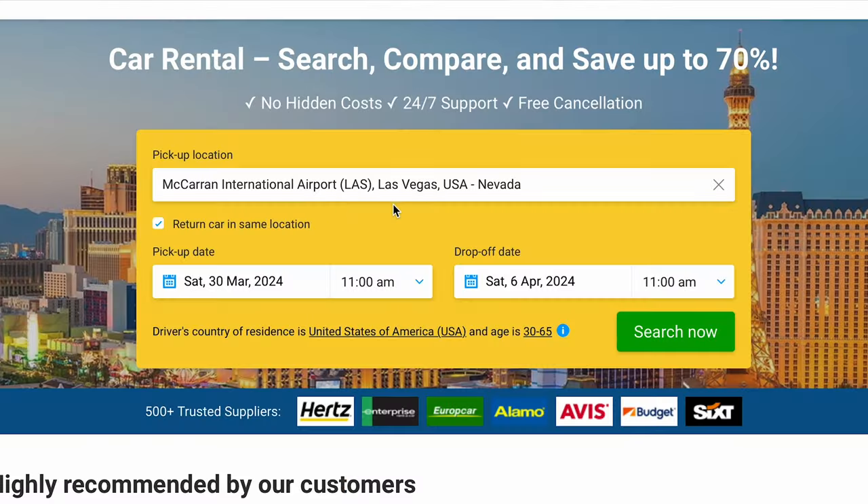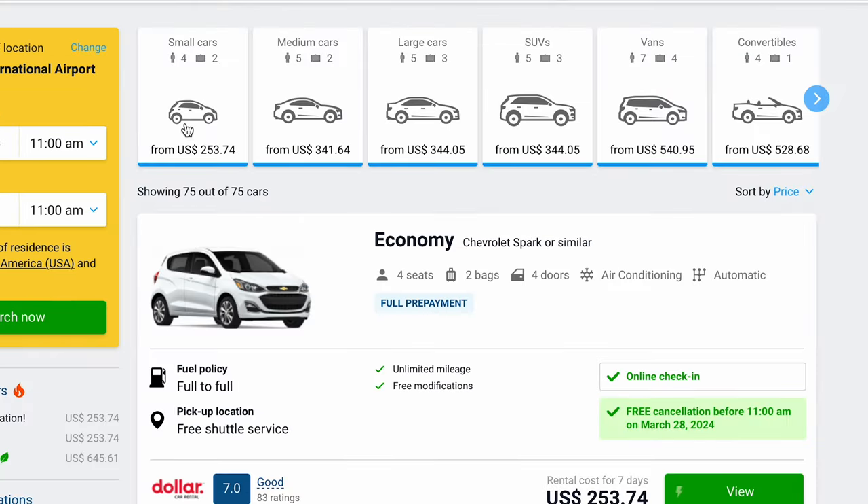Booking a rental car through Discovercars.com is extremely easy. You can click the link in my description — it'll take you to their website, you plug in the dates that you want and the location that you want to pick up the car, and then search for the car that you want. They have all kinds of options, from compact cars and economy cars to regular size sedans, all the way up to convertibles or large SUVs, so you can choose the perfect car for your situation. Once you book the car, they will send you a voucher, and then you will just show up to the car rental, provide the voucher, and pick up the car that you booked.